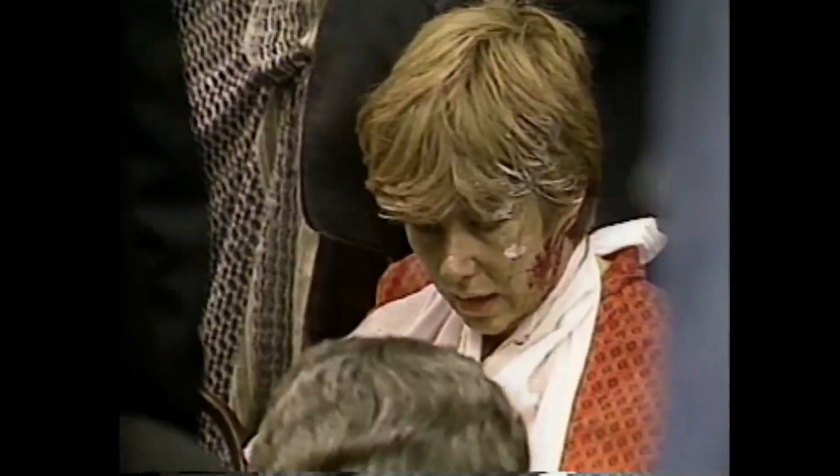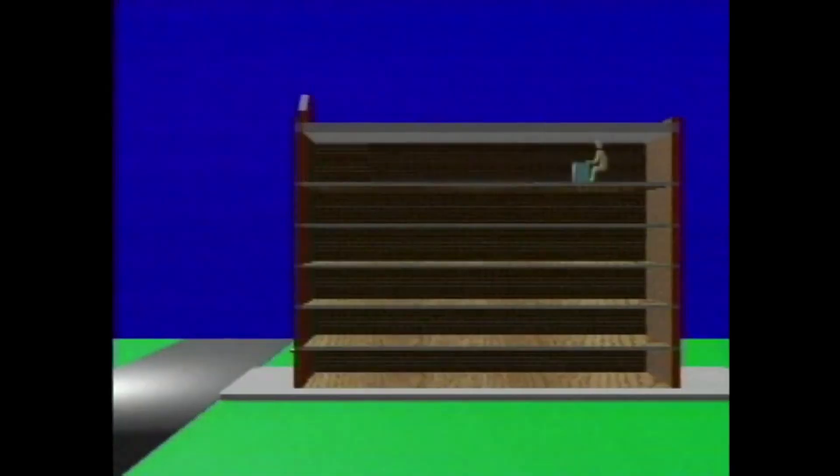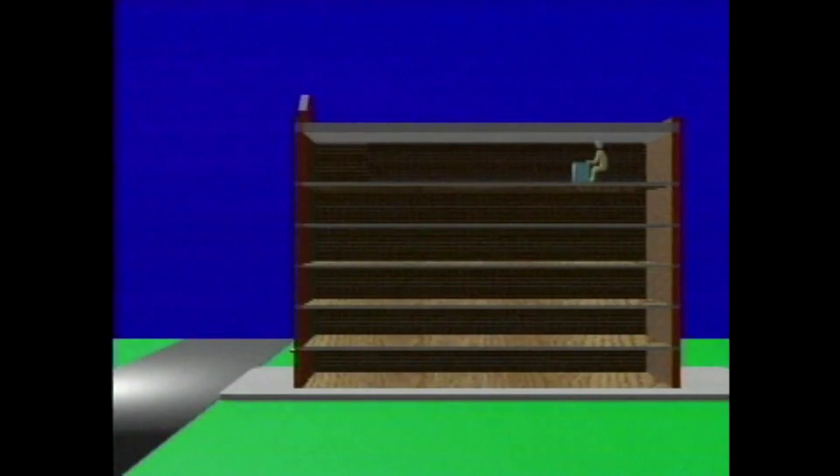To do this, eyewitness accounts of what floor the victim was last seen on are gathered. Next, the victim's location on that floor is determined — front, middle, or rear. Then the collapse is analyzed, because the slope of a collapsed floor can move a buried victim from where he or she was last seen.